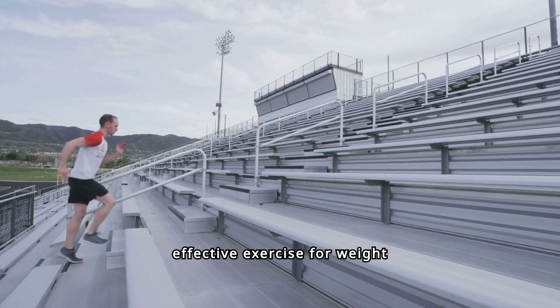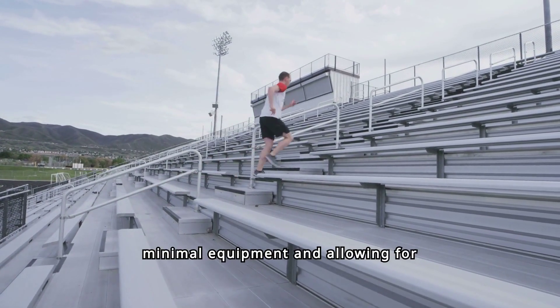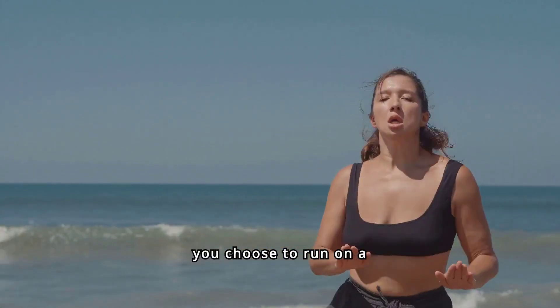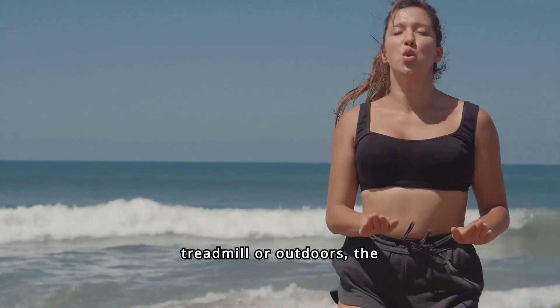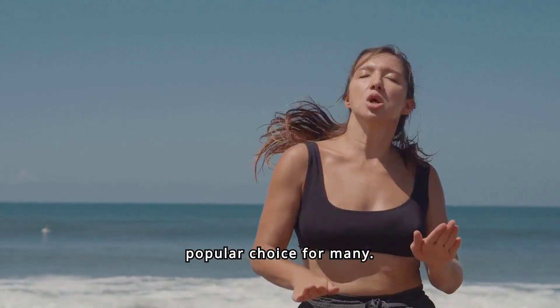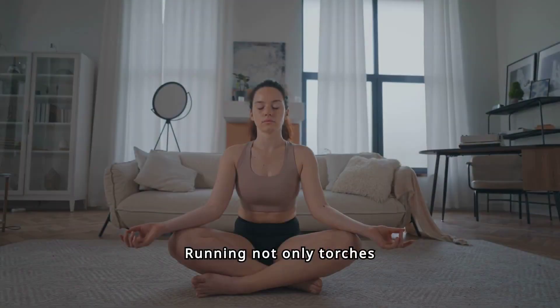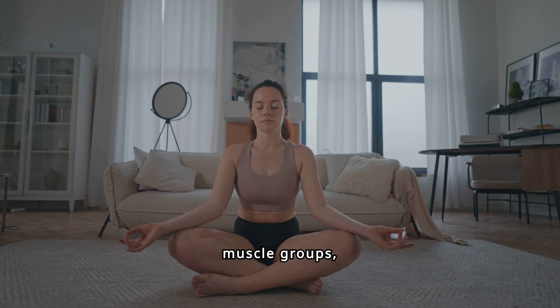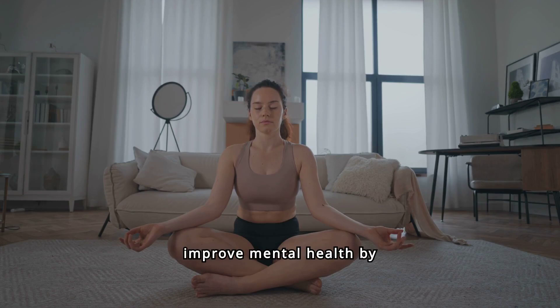Running is an incredibly effective exercise for weight loss, requiring minimal equipment and allowing for flexibility in intensity. Whether you choose to run on a treadmill or outdoors, the rhythmic motion helps burn calories and boost cardiovascular health. Running not only torches calories but also strengthens the heart and lungs, and the continuous movement engages multiple muscle groups. As a bonus, running can also help improve mental health by reducing stress and releasing endorphins, often referred to as runner's high.